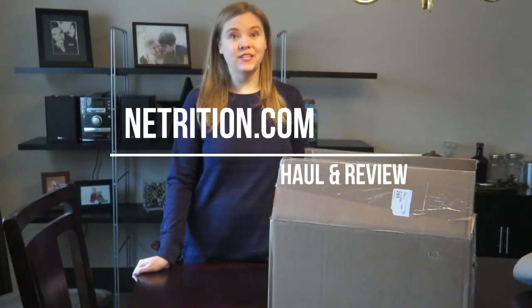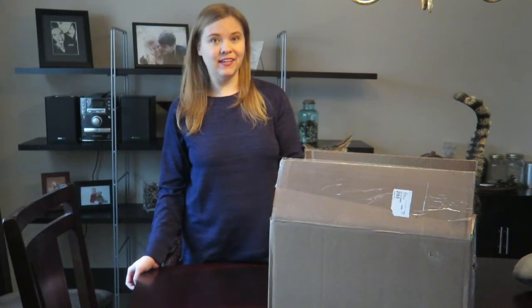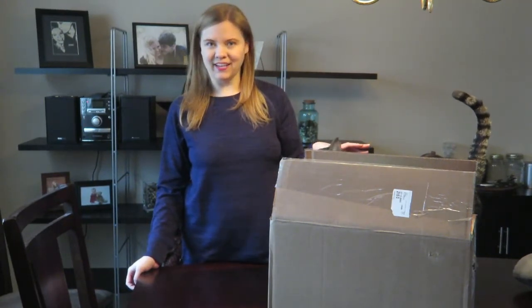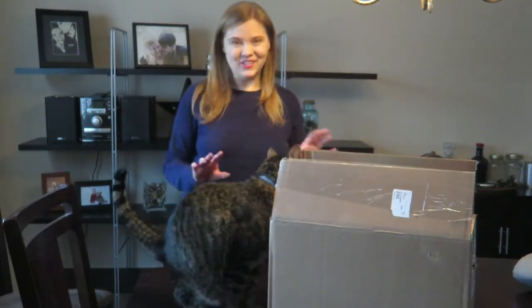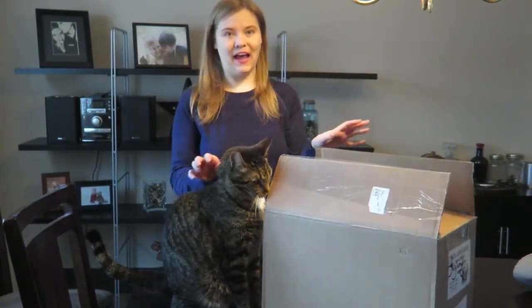Hey guys, I'm coming to you today with another nutrition haul. If you didn't catch my first one or you haven't heard of nutrition before, it is a website that has different food items to accommodate all different kinds of diets. I find lots of good low carb and keto friendly items on there. I forget exactly what I ordered and it wasn't even that long ago — they ship really quickly, at least from where I'm located. But I went on kind of a big shopping spree this time, so I have a big box here and I wanted to unpack it for you.